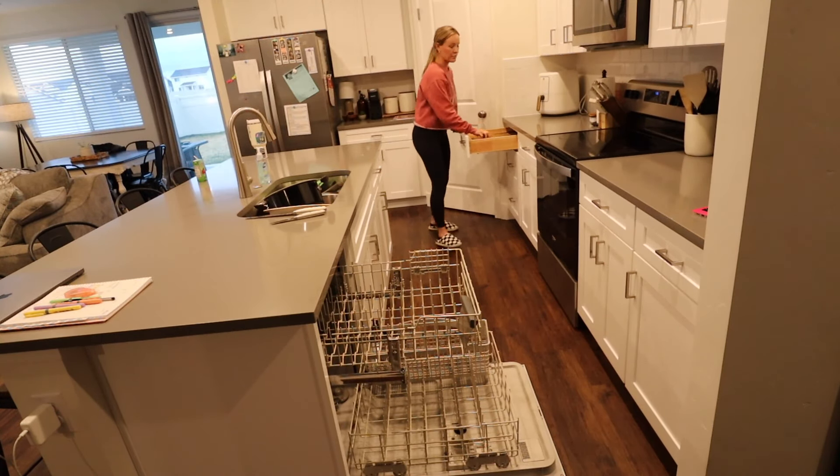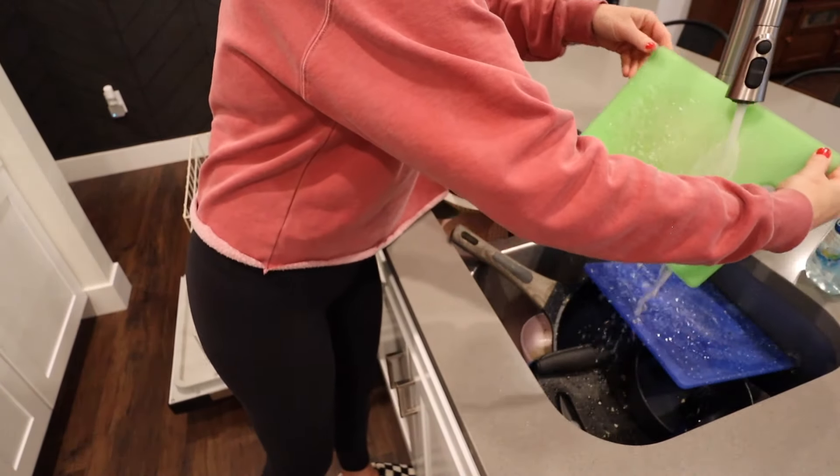Dishes are unloaded — let's get all these dirty dishes put into the dishwasher.